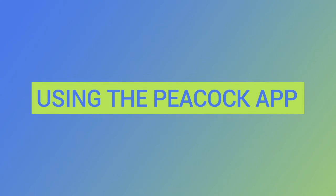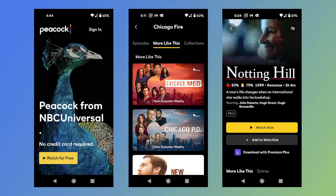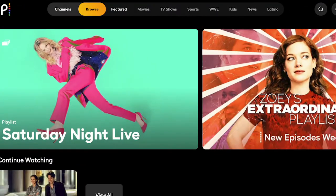Peacock has a really smooth look and feel. You can create a free account with just an email address, so you don't need a credit card to sign up. When you sign in on a computer, smart TV, or tablet, you'll see a few featured shows at the top of the screen and a row of options at the very top that include channels, browse, and featured — the three main ways that Peacock organizes its shows and movies.